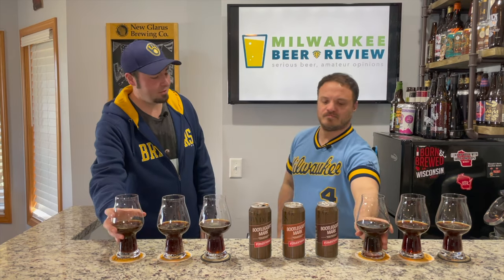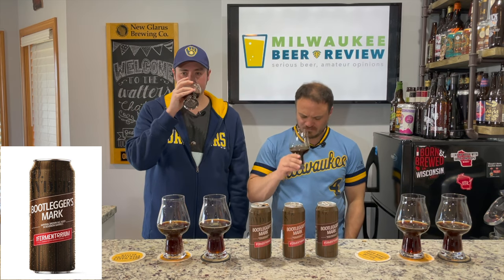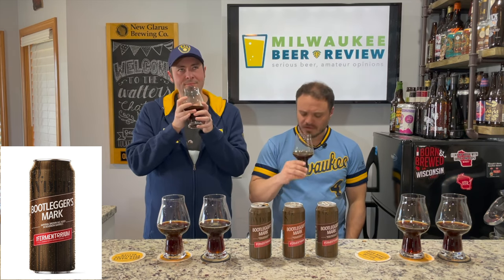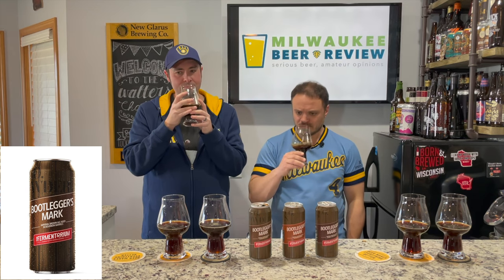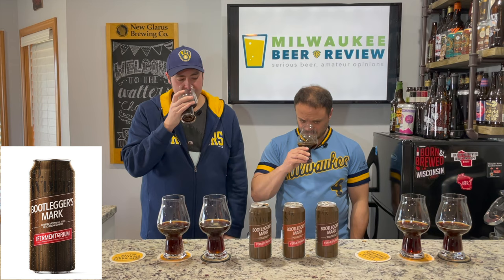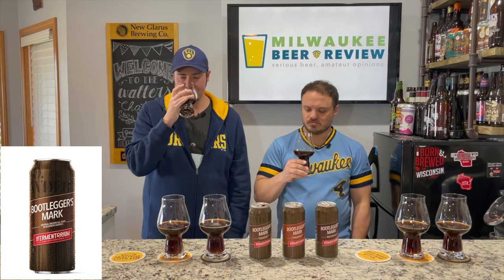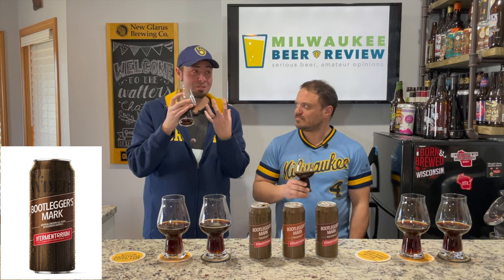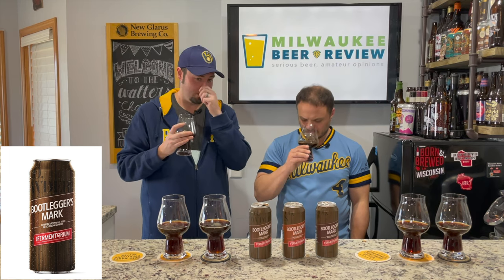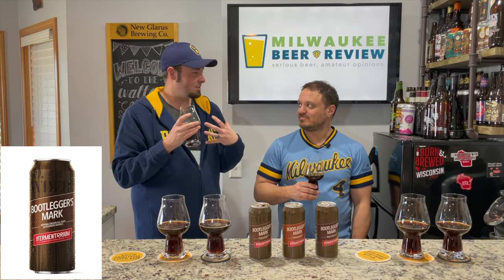Let's get a little nose on the bourbon barrel aged — again, this is the imperial brown, bourbon barrel aged. Definitely a little sweetness right up the nose. I think it's the bourbon coming out. You definitely smell the bourbon on the nose right off the bat, and then those burnt sugar and vanilla notes that kind of trail on behind. It smells really good — there's definitely some sweetness with that sugar and vanilla.